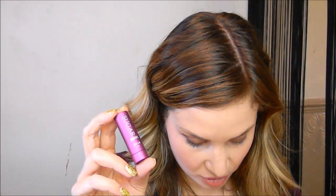This is the Fresh Sugar Berry Tinted Lip Treatment, 2.2 grams or 0.08 ounces. It has SPF 15 and it's a tinted lip balm — very sheer, but a lot more pink or berry-colored. It feels absolutely lovely on the lips.